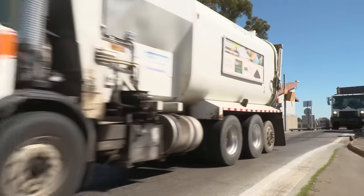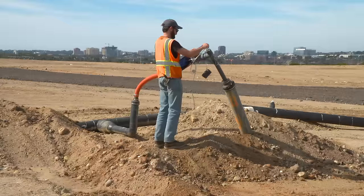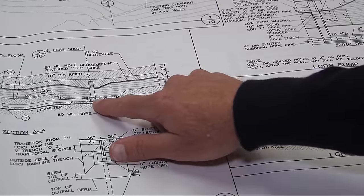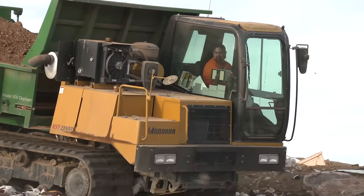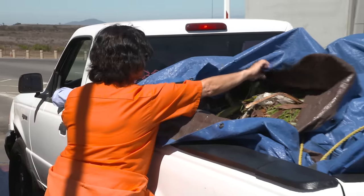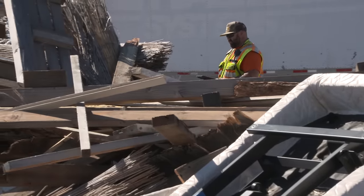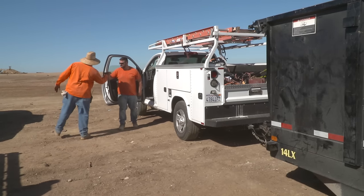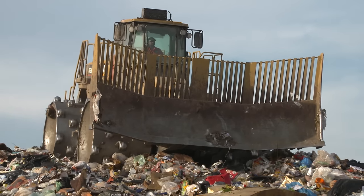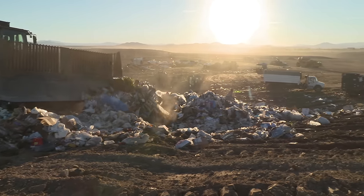Operating a modern landfill is a complex job. It requires state-of-the-art technology, creative engineering, and hard work. All of this results in saving city residents money and protecting the environment. The Environmental Services Department is proud to provide this vital service to residents, and the City of San Diego is committed to safely maintaining the Miramar landfill for many years to come.